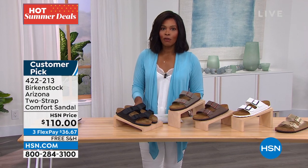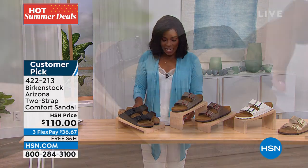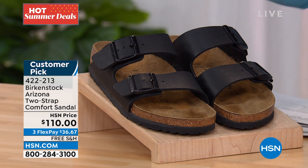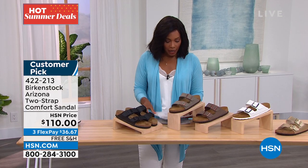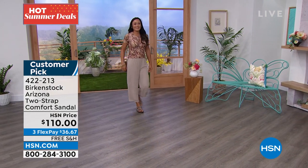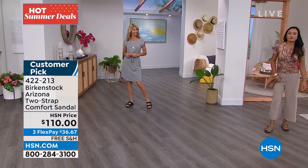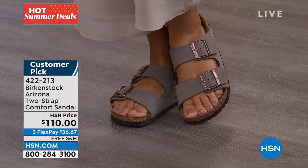Birkenstock has literally stood the test of time more than any other footwear brand we know of. This is a customer pick with over 330 reviews on hsn.com. One review says: 'These were my first pair and I went right back and ordered a second style — I'm a Birky now and loving it.' If you haven't shopped with Birkenstock yet and don't know where to start, this would be a really great first pair.